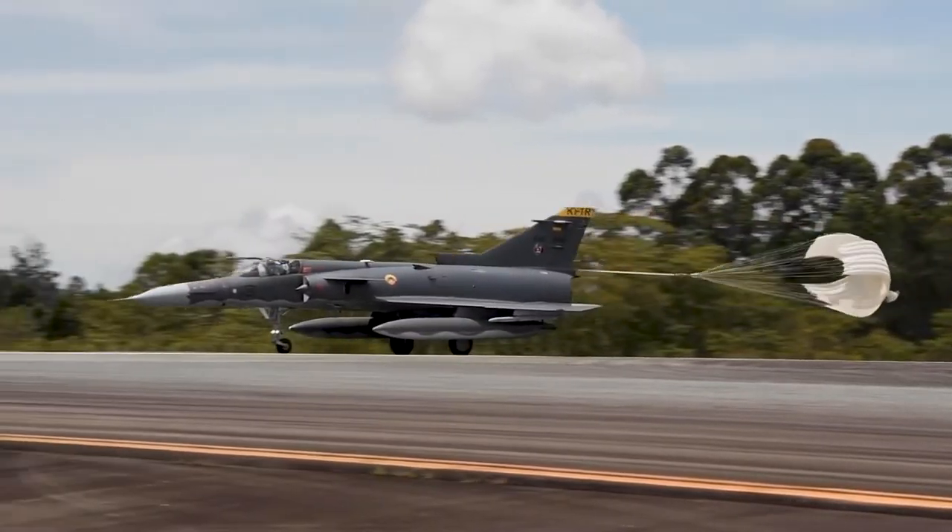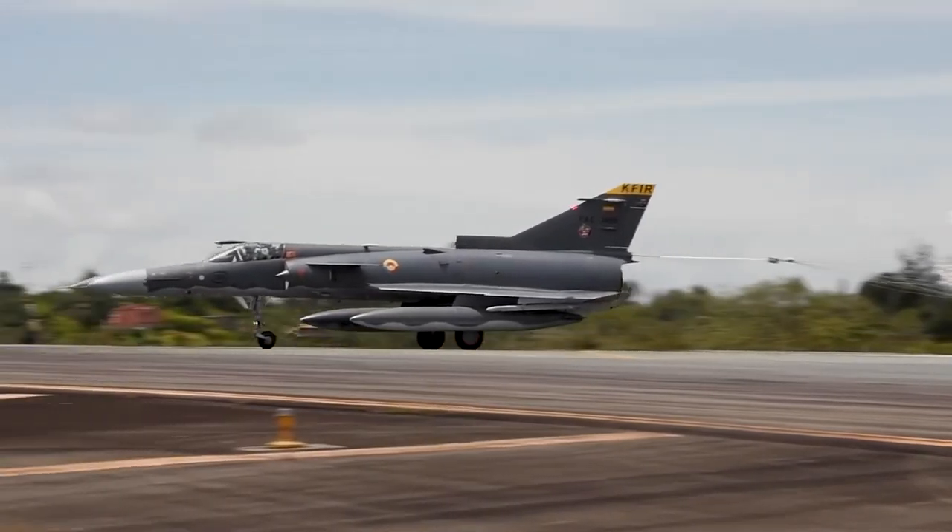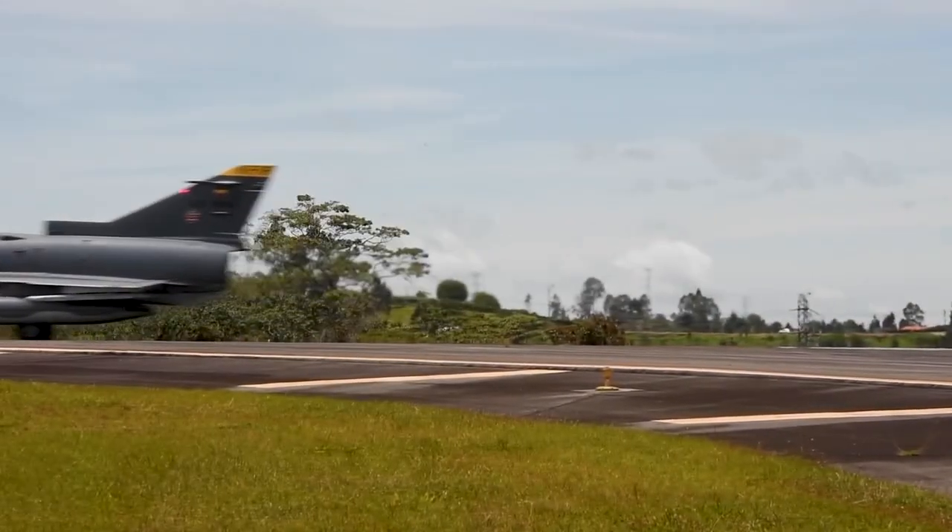It continues to be a reliable and effective fighter jet, and its legacy in the history of aviation is secure.